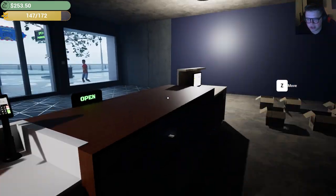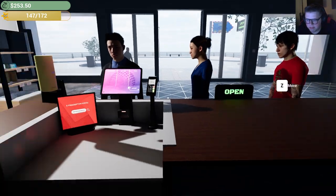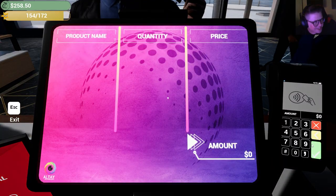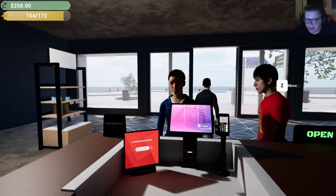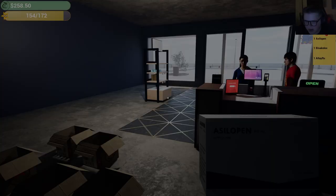Maybe I should do a little patient counseling for the sake of these people's health. Let's see what the next couple of customers are getting and maybe we can talk to them about it. What are you getting? Acyclophen — that's acyclovir.